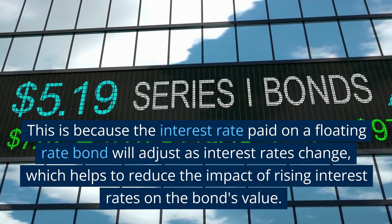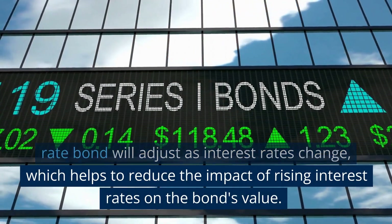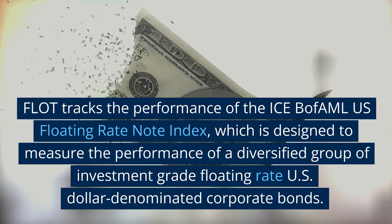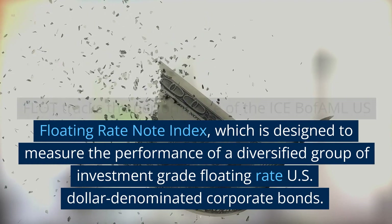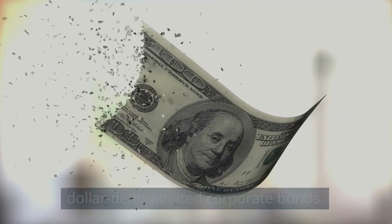This is because the interest rate paid on a floating rate bond will adjust as interest rates change, which helps to reduce the impact of rising interest rates on the bond's value. FLOT tracks the performance of the ICE BofA US Floating Rate Note Index, which is designed to measure the performance of a diversified group of investment-grade floating-rate US dollar-denominated corporate bonds.